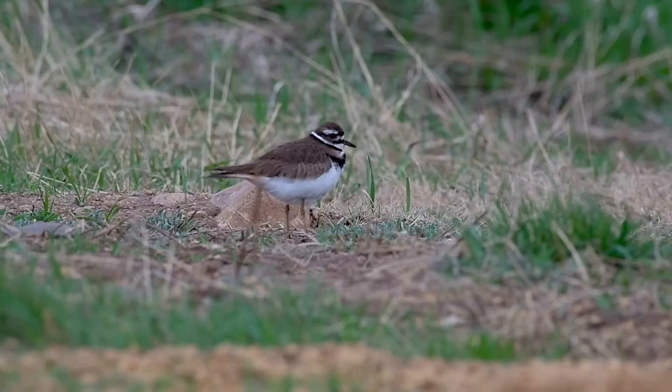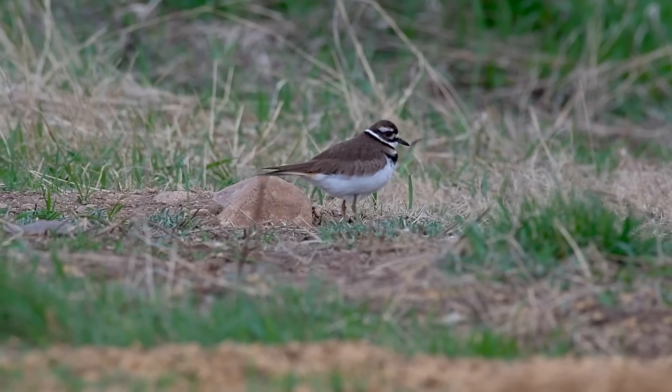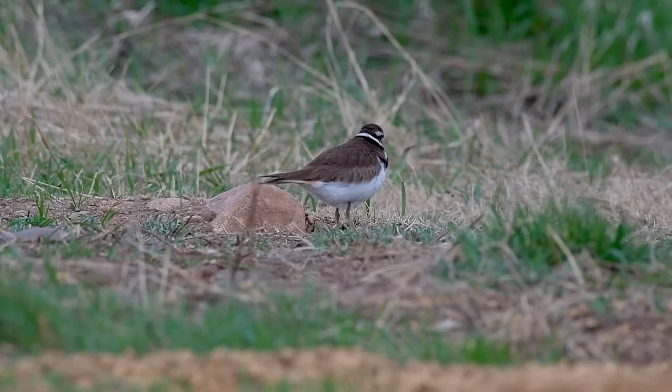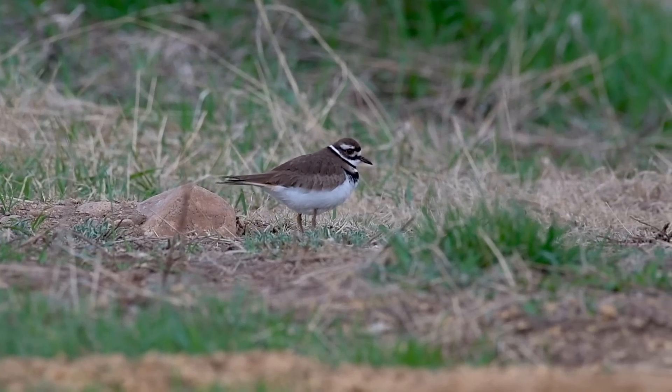Recently, I was out birding and put my lens on this killdeer, and just watched. It would seem like it's not doing much, but clearly there's a lot going on, as evidenced by this.